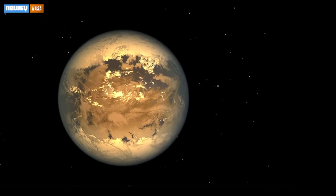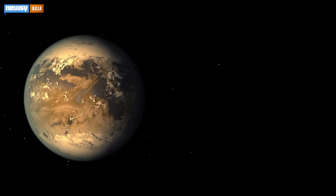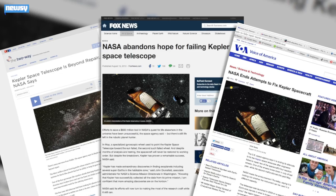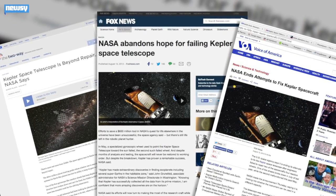Kepler is the telescope responsible for helping astronomers find around 1,000 planets outside our solar system — Earth-like planets, giant planets, wobbly planets. But when one of the spacecraft's reaction wheels froze up in May of 2013, we were told that was it.